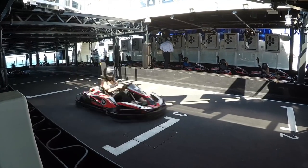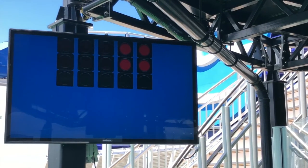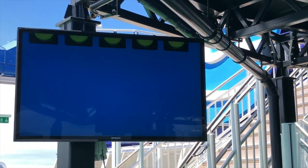They are, of course, electric carts, and they can reach up to 30 miles an hour. This 1,000-foot cart track, if stretched out, is not far off the total length of the ship.